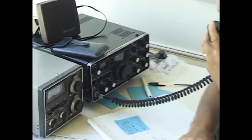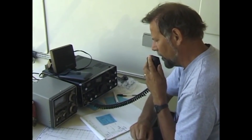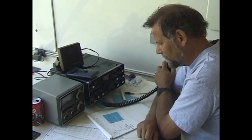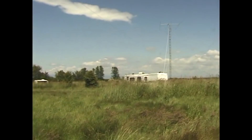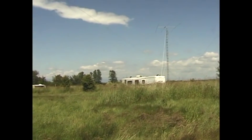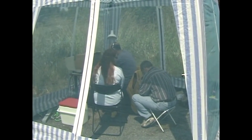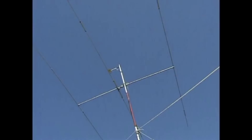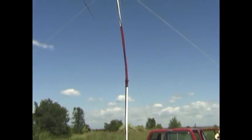CQ Field Day, CQ Field Day, VE7SUN QRP. The Delta group operates at the old Vancouver Wireless receiving site, which was a military installation built in 1949 and decommissioned in 1971. The site sits adjacent to the Delta Airport, south of Vancouver in Ladner, BC.